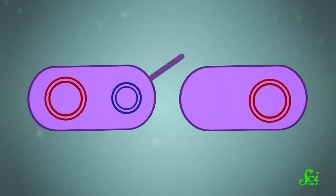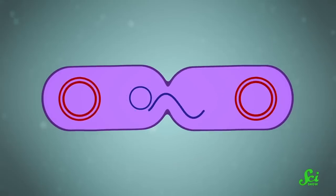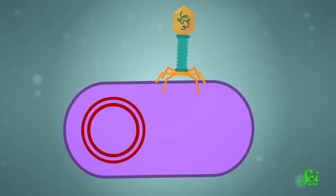Bacteria can share plasmids a few different ways. Some plasmids can be shared directly through what's called conjugation — the closest we might get to the birds and the bees with bacteria — where one bacterium extends a little tube called a conjugal bridge, connecting it to another bacterium, and then transfers that plasmid DNA. But bacteria can also pick up plasmids in the environment left behind by dead bacteria, like loot. This is called transformation.